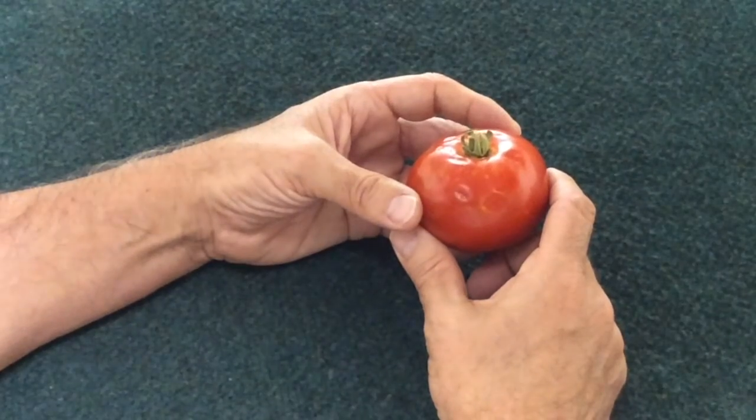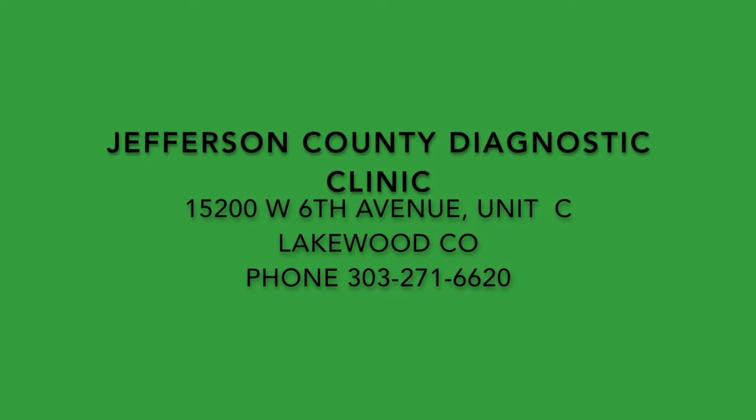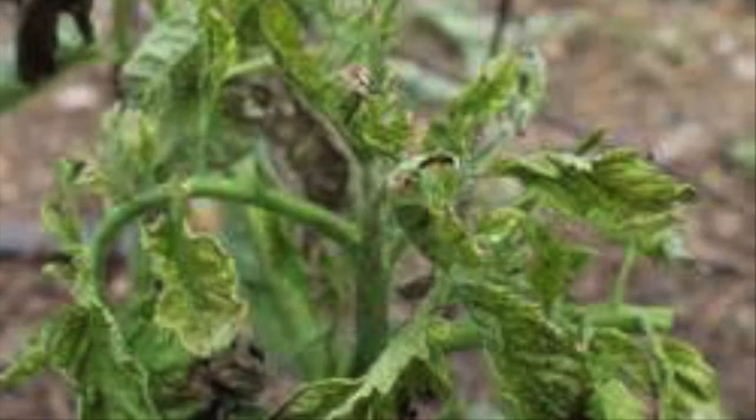If you believe you have tomato spotted wilt on your plant, please bring your specimen into the Extension Office, who can do tests and confirm the presence of wilt. Once confirmed, the only course of action is to remove the plant itself.